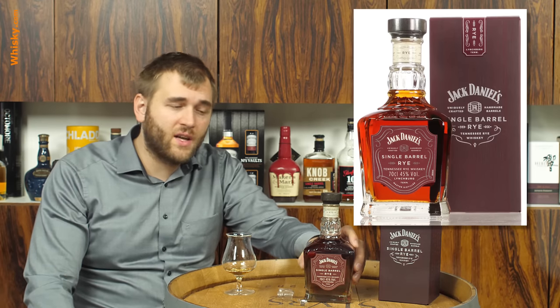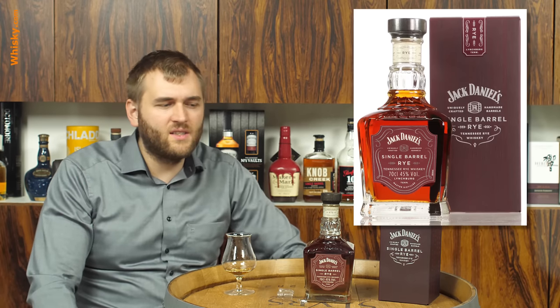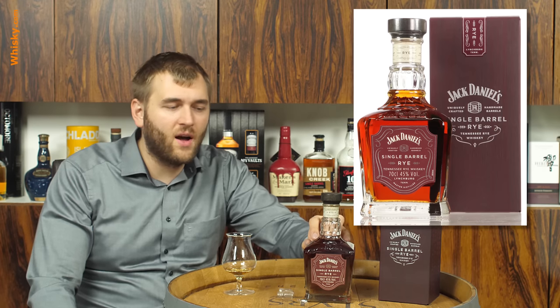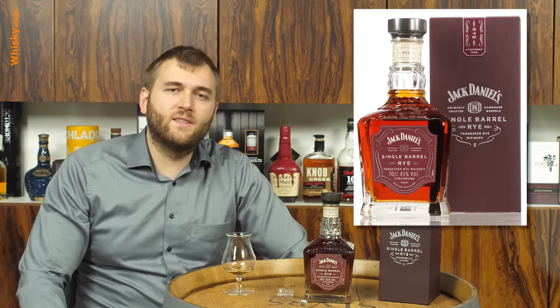So if you found this video interesting and you're usually not a Jack Daniels fan because it's a bit too sweet, and you want something more spicy, then have a look at the Jack Daniels Single Barrel Rye — it's an exceptionally good one and a nice strong one. Thanks for watching and see you next time.